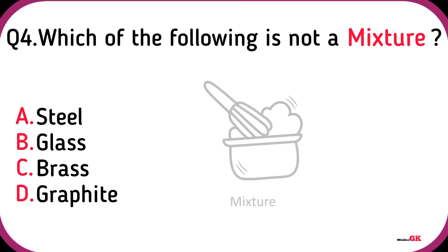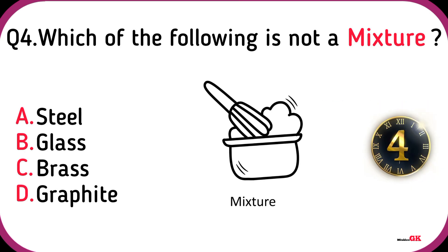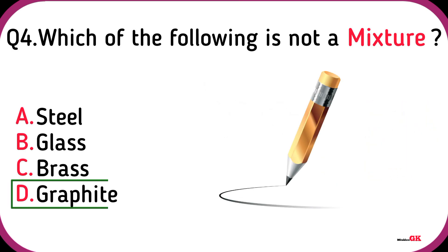Which of the following is not a mixture? Graphite.